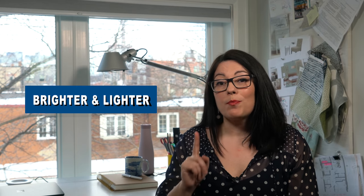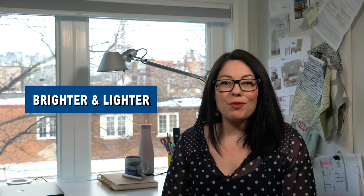In the meantime, let's get to today's topic. I'm going to give you some key strategies towards making your space brighter and lighter. If you've got a room in your home that always seems dark and drab and closed in, this video is for you.